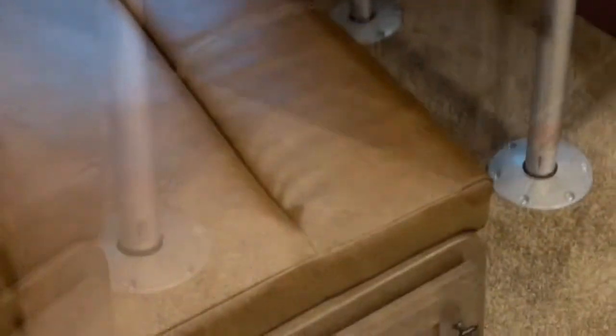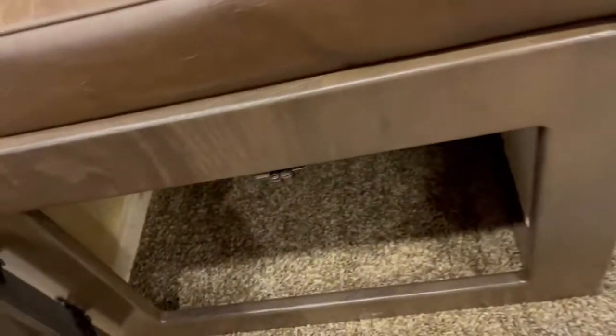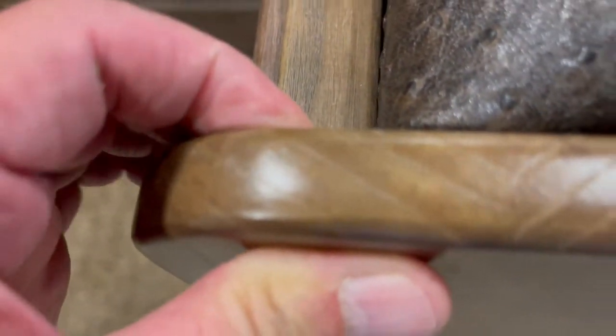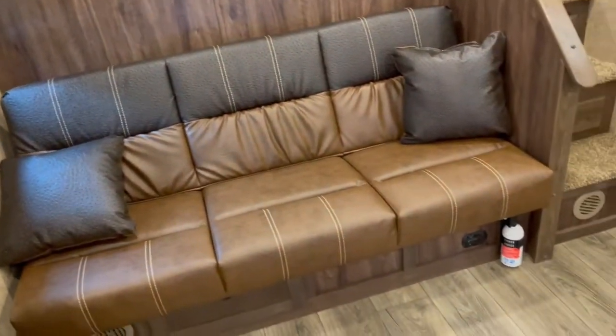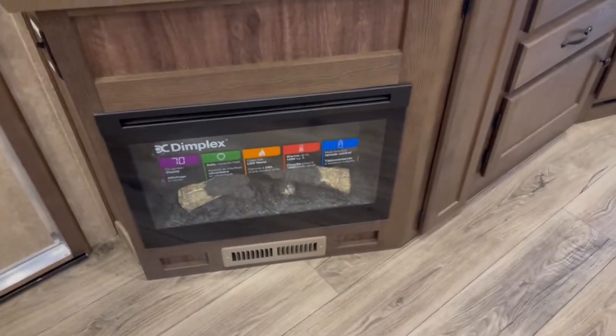Storage underneath your dinette, solid wood — no vinyl wrap. Got your wrap with ostrich skin, same way on your valances, and soft pleated shades. Very pleasing to the eye, very soft. Got your fireplace here.